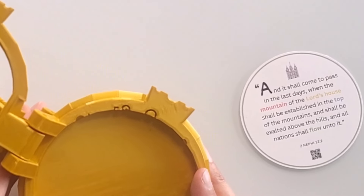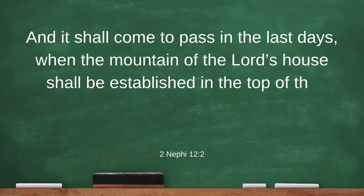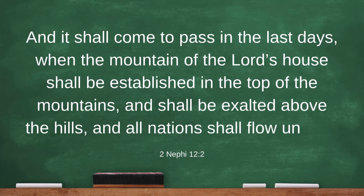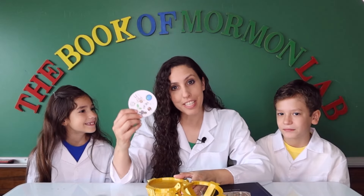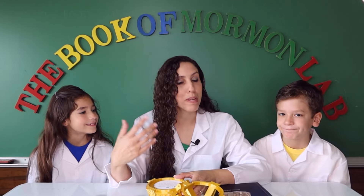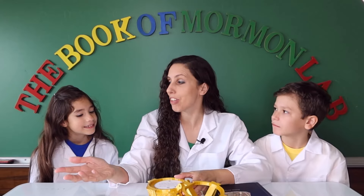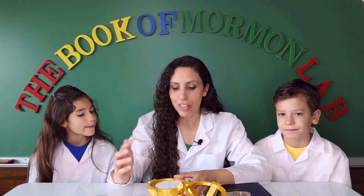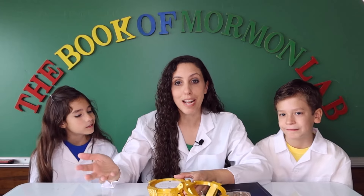'shall be established in the top of the mountain, and shall be exalted above the hills, and all nations shall flow unto it.' Thanks, Abby. Don't forget to get yours so that you could be playing this game with your family. Did you see or hear a word that might be about geology — the study of the earth? Yes — the mountain!